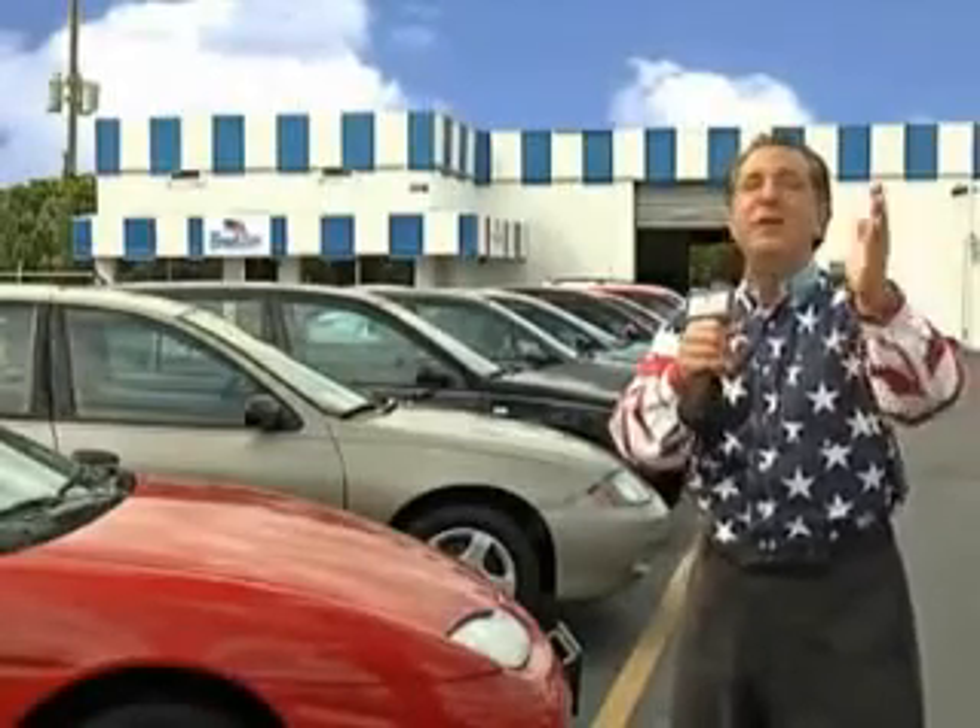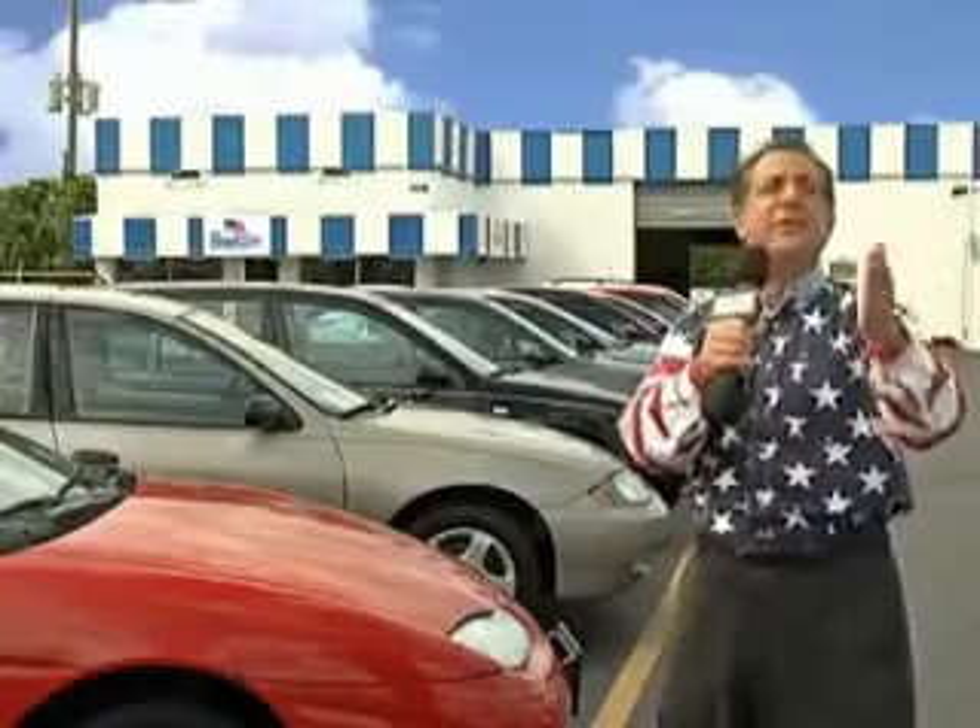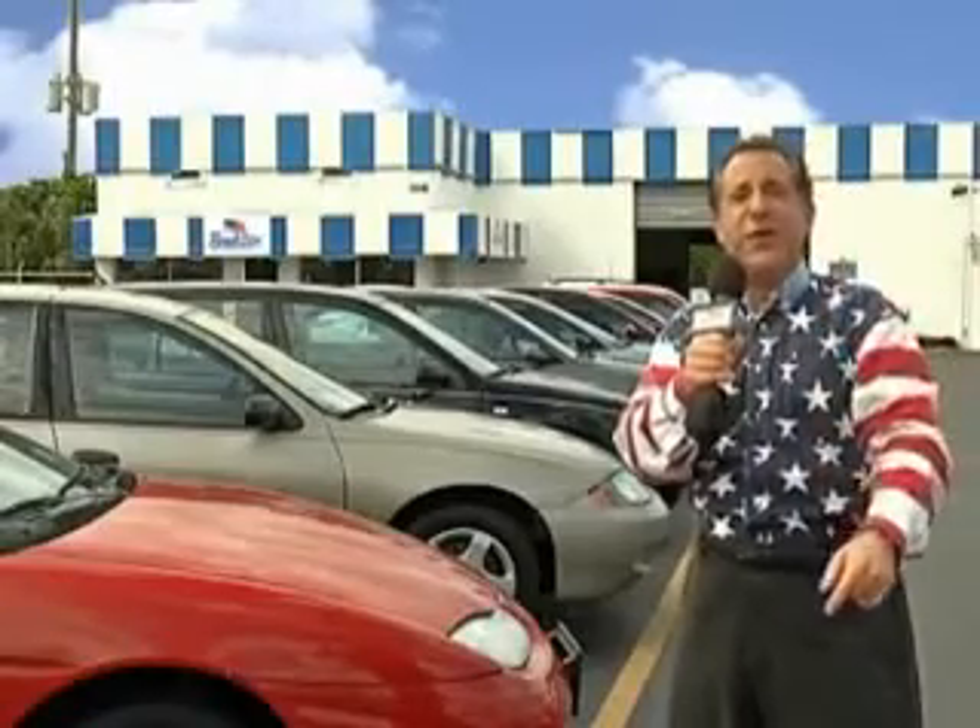My 15 minutes are up, but I could go on for another hour or more. Believe me, we have a huge selection of cars, trucks, vans, and sport utility vehicles here at Beach Cars.